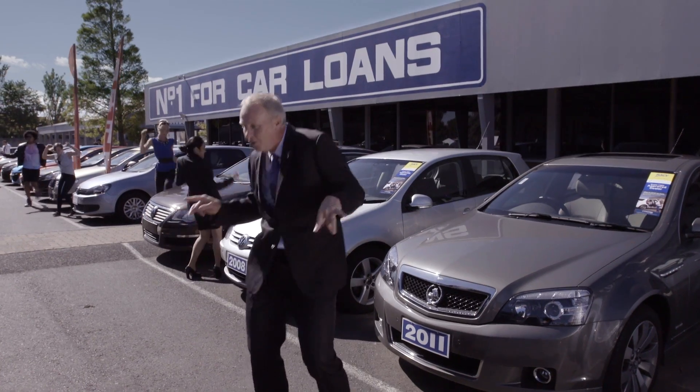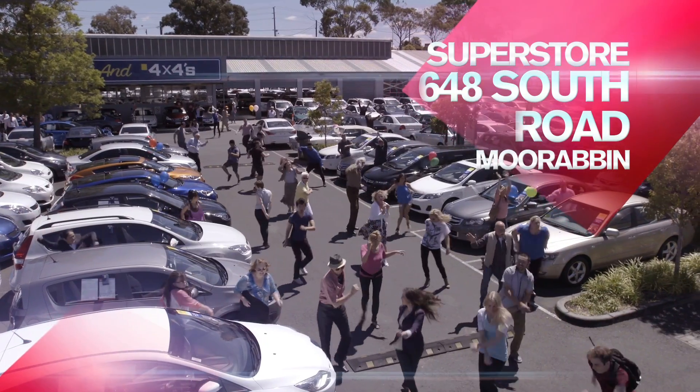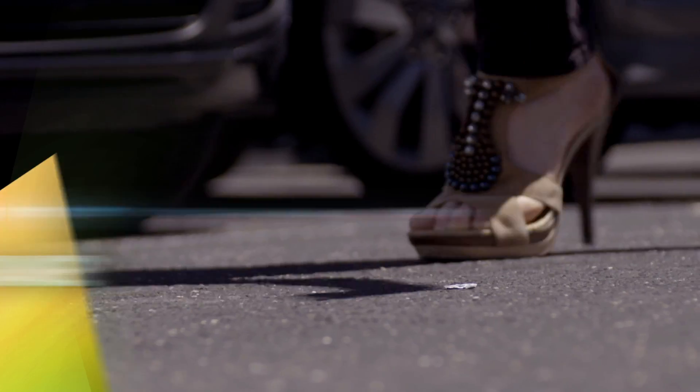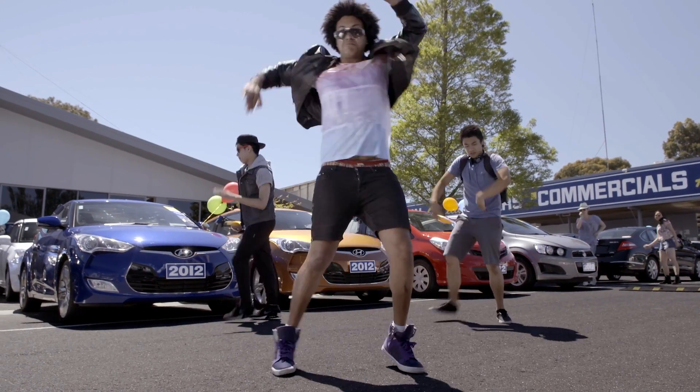Melbourne's cheapest cars rockin' summer sale on now. Come down and visit our superstore in South Road, Moorabbin. Discover the great range with over 750 vehicles on site at prices you won't believe.